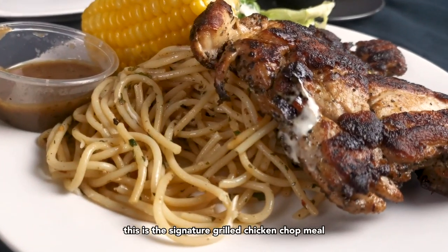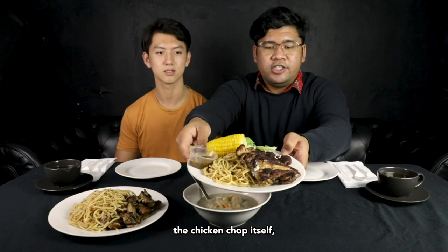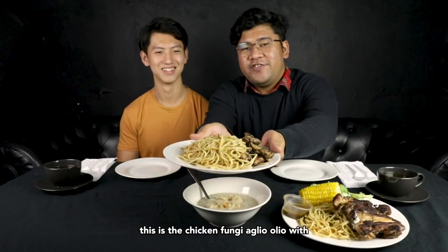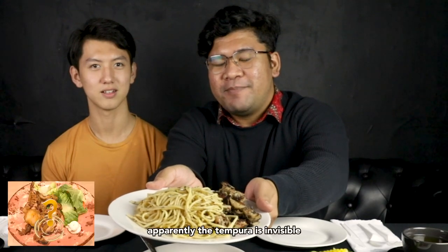First up today we're gonna have this — this is the signature grilled chicken chop meal. As you can see, it comes with the aglio olio, the chicken chop itself, the black pepper sauce, some salad, and the corn.